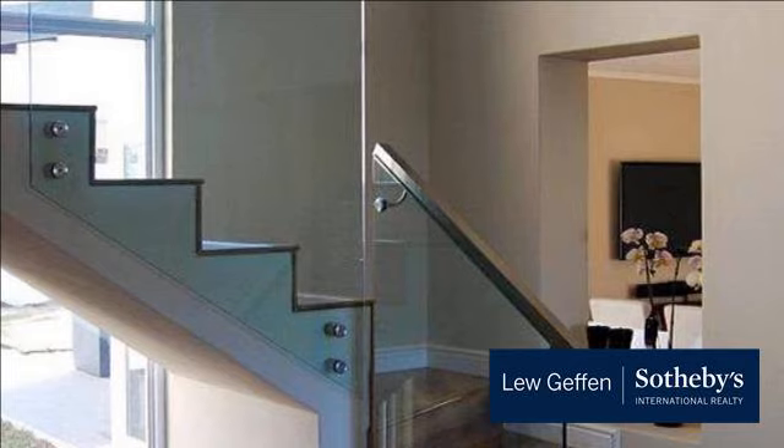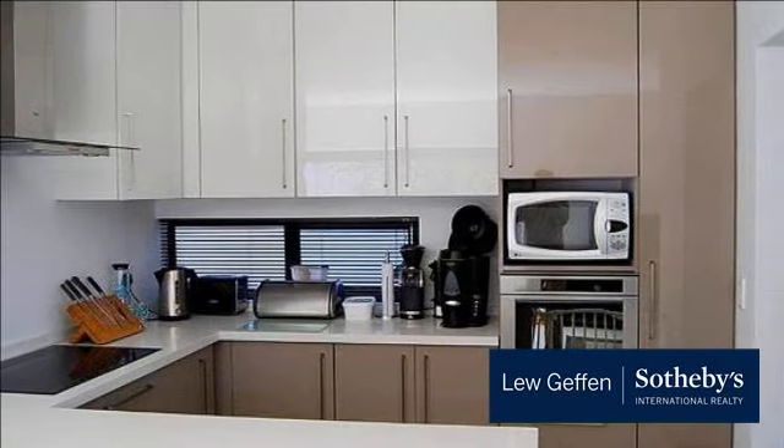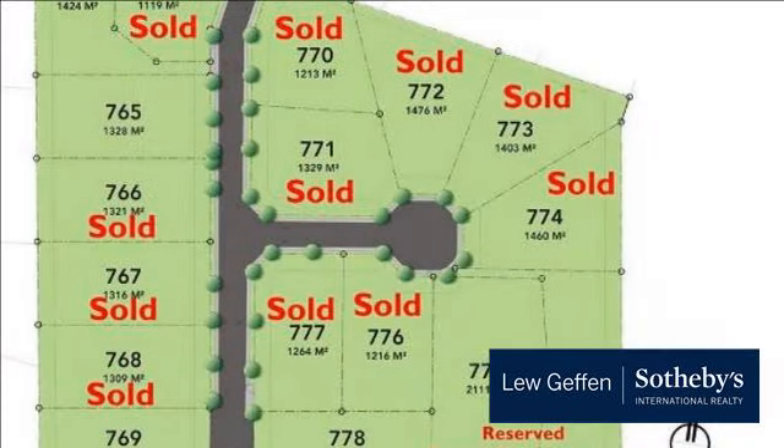The building package represents incredible value for money. Packages range from R3.3 million to R4 million, including VAT and transfer duty.